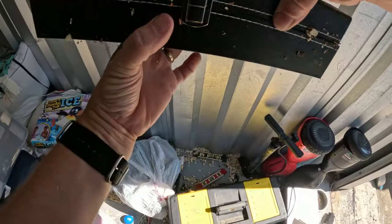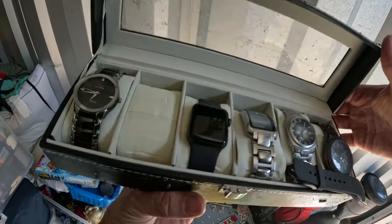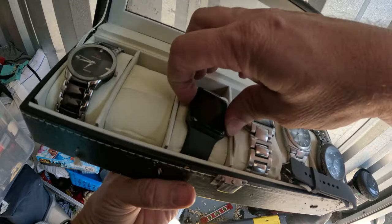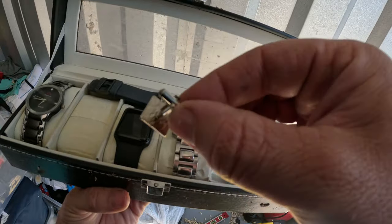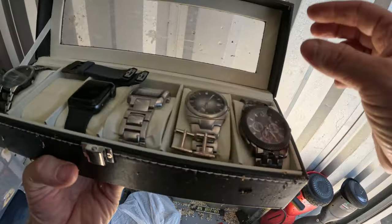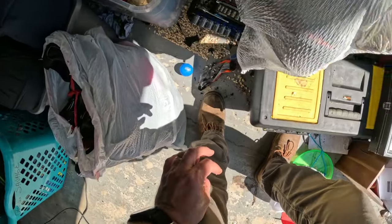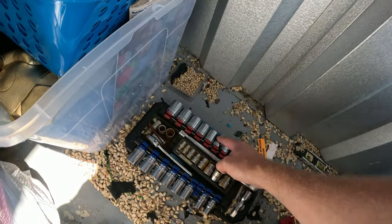Right here by these beans and stuff, we've got some watches. Charles Raymond, Fossil, Fossil — and that looks like a smartwatch right there. Some bands, some cuff links. I don't know what kind of watch that is — probably a name underneath. So that's decent. There are a whole bunch of sockets — got a little bit of rust on them but mostly they look pretty good.